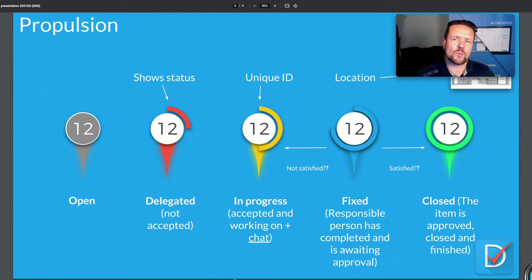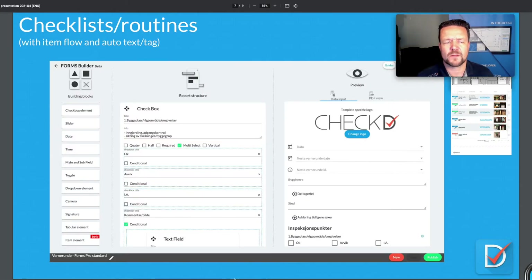The most important thing when you find a problem is that you have propulsion on it — you need to move it from finding to solution. We all know that SMS and email messages are often forgotten. In Checked, you send off the task and you can see when it's approved, both with color coding and a corresponding ring showing what percentage of tasks you've achieved. When a task is done it turns blue, and it's up to you as the safety inspector or project manager to see if you're satisfied with how it was rectified and then approve it.